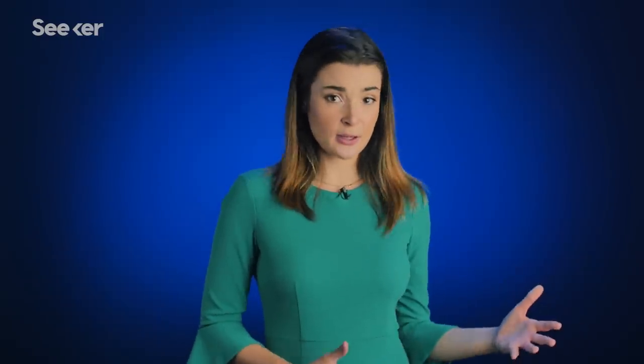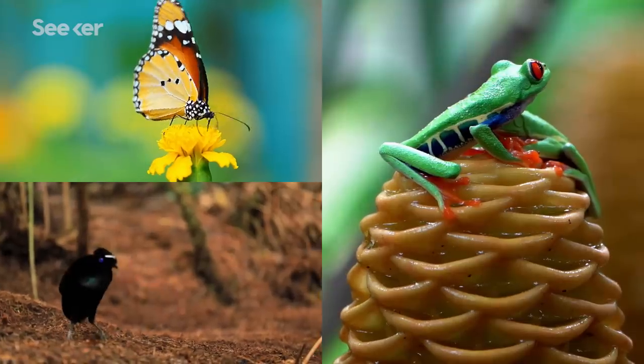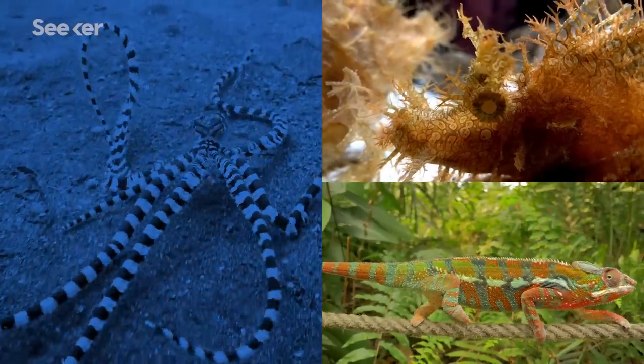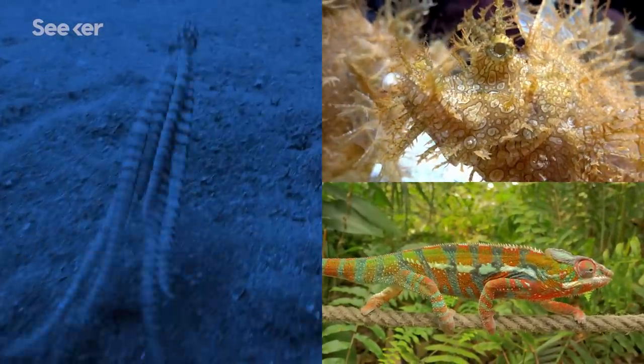Describing a new species typically requires collecting a physical specimen of some kind, which can often mean traveling to hard-to-reach locations. They call them rapid inventories. Sometimes they don't have road access, so they'll fly in by plane and parachute in with a team of ecologists that identify the plants, the birds, the amphibians, and the butterflies.